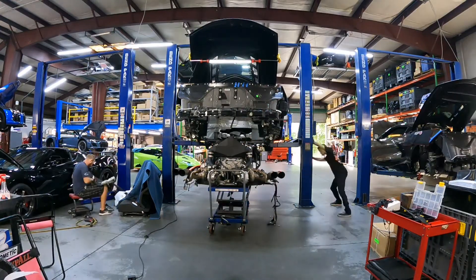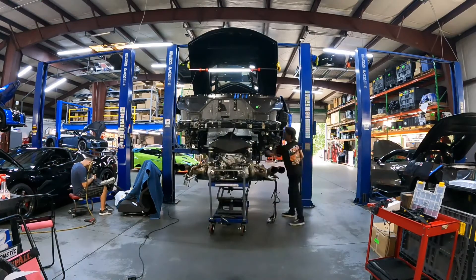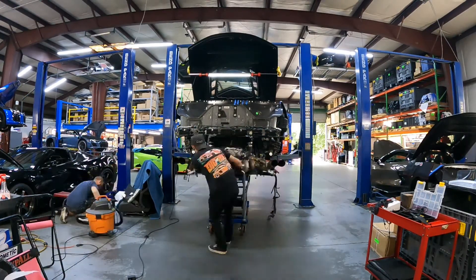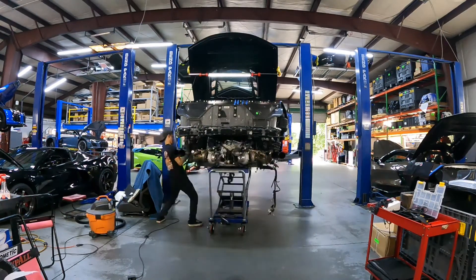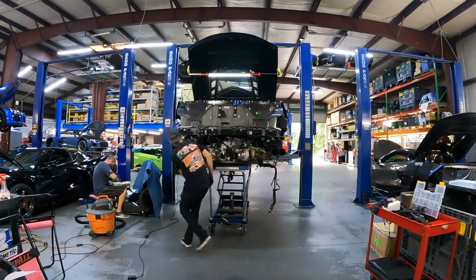This is the reassembly of the C1100 package at Ciccio Performance. The C1100 package includes a fully built motor other than the stock cam, because the ECU is still stock and cannot be tuned, therefore needing a stock cam.